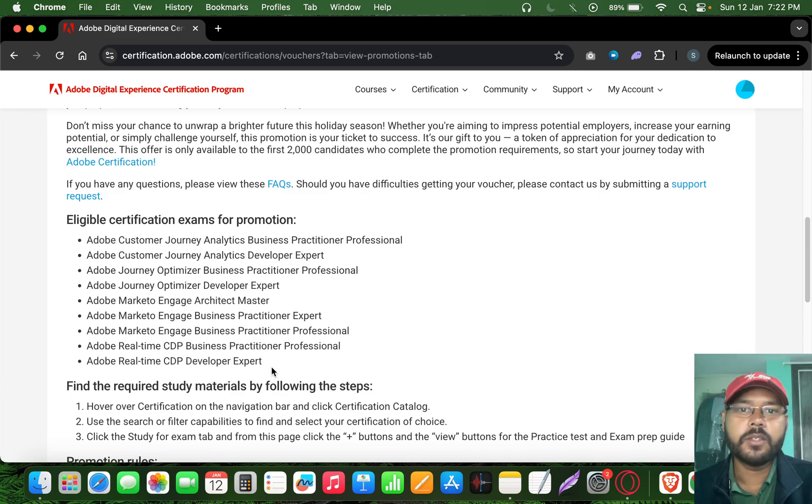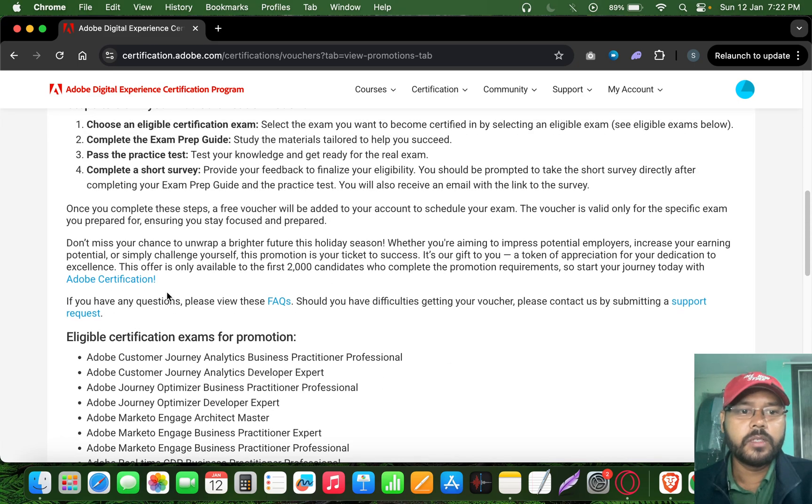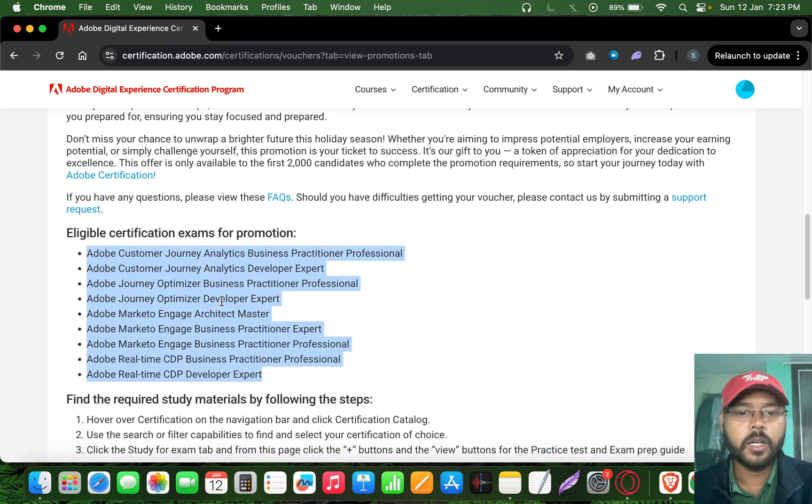This offer is only for the first 2,000 candidates, but vouchers are still available. I would highly recommend trying it out — if it works, great; if not, it's still a learning experience. Successfully clearing it will add valuable recognition to your profile.